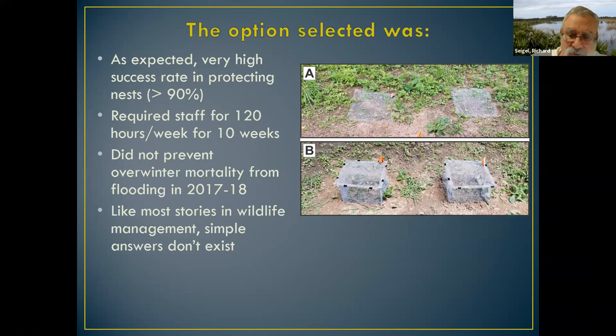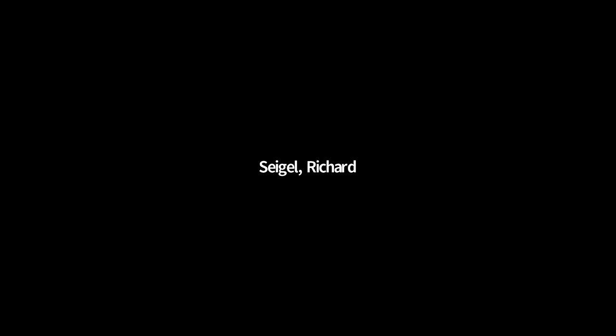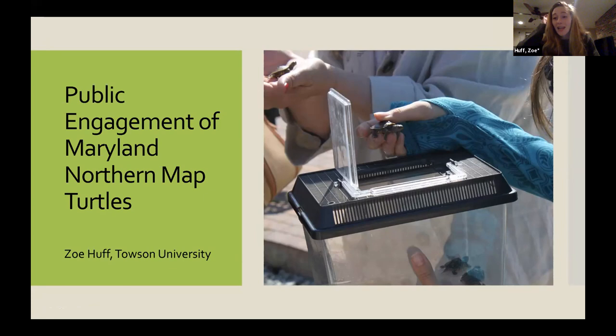Simple answers don't exist in wildlife management — all our answers are nuanced and complex. With that, I'll turn this over to Zoe to talk about the next part of the study, which is Port Deposit. My name is Zoe Huff. I'm a student at Towson University, and I'm going to be talking about the public engagement of the Maryland Northern Map Turtles.